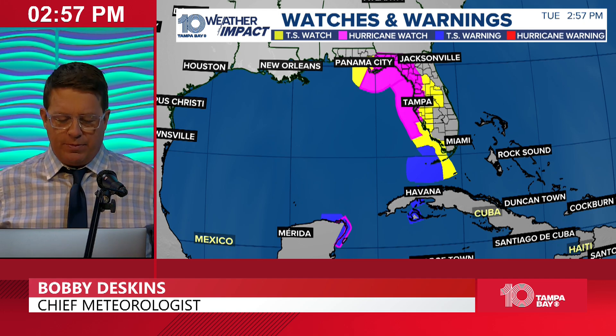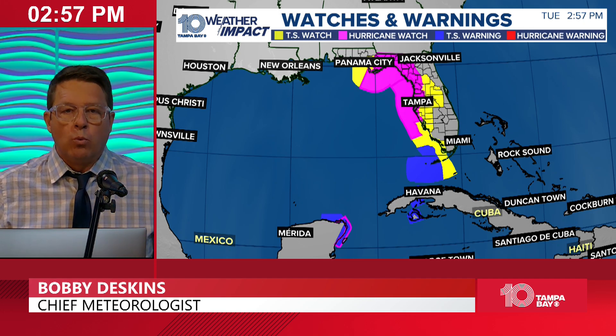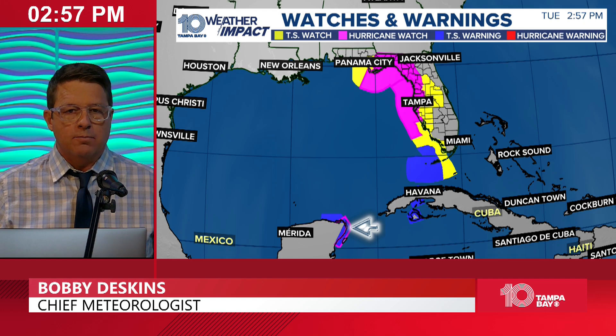You can see it doing its loop-de-loop thing up here. That will be a rainmaker and a chance for some severe weather for parts of the Midwest. Now, here we go with the watches and warnings. We've had the tropical storm warnings for Mexico, Cancun, Cozumel, and parts of Cuba. They also have a hurricane watch — they'll probably just get tropical storm weather tomorrow morning.